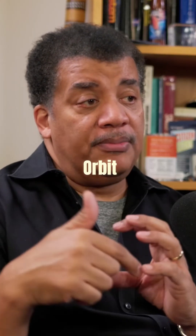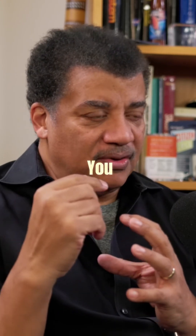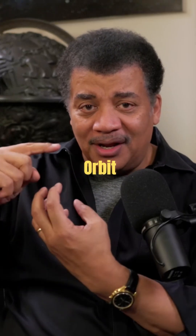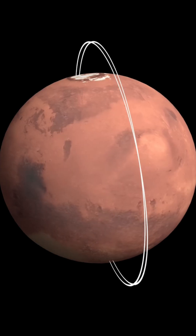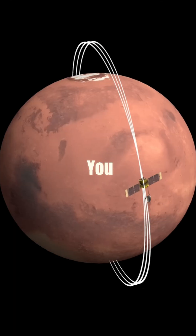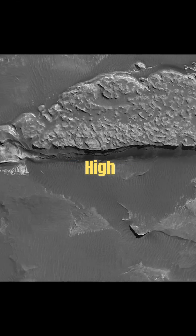When you enter a polar orbit, it gives you certain advantages if you have a camera with you. As you orbit the planet, the planet rotates inside of your orbit. So every time you come around the backside, there's a new strip for you to photograph — a strip over here, it turns some more, another strip. You keep doing this and mosaic all the strips together in high-resolution imagery.